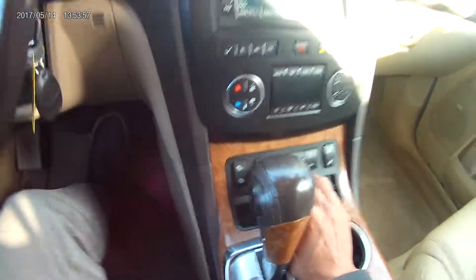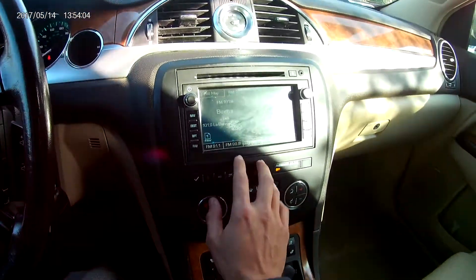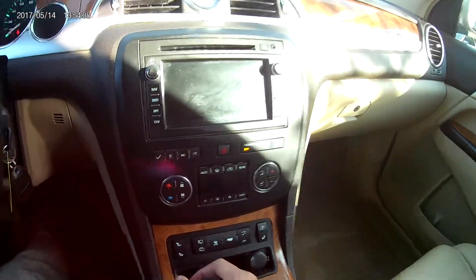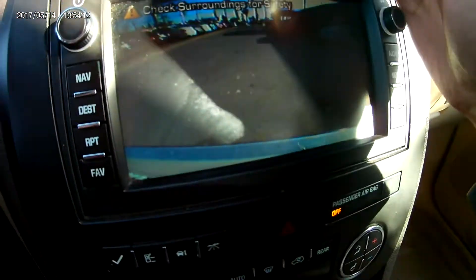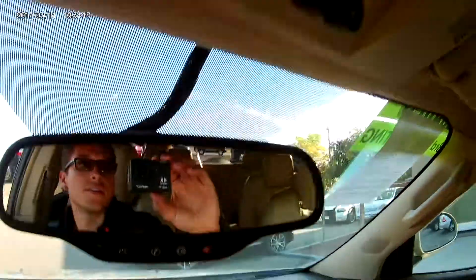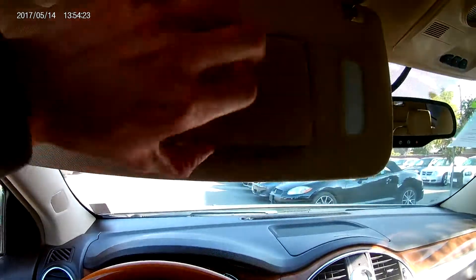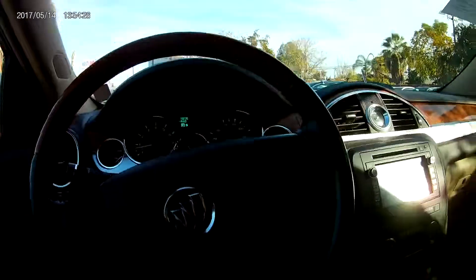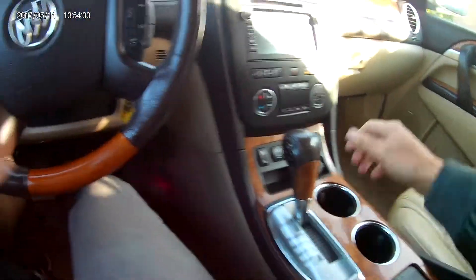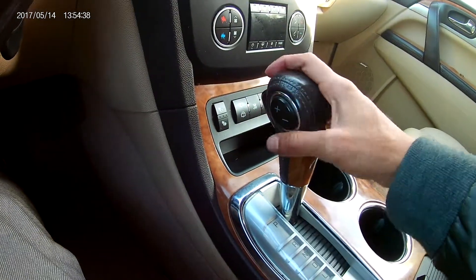It does bring heated seats. The rear wiper controls and traction control are here as well. It is equipped with AC and heater and you also have the touch screen. It does also have a backup camera as you can see. It is equipped with OnStar. You also have the garage opener right there. It is equipped with an automatic transmission that also brings all-wheel drive, and you have the manual override in case you wanted to shift yourself.